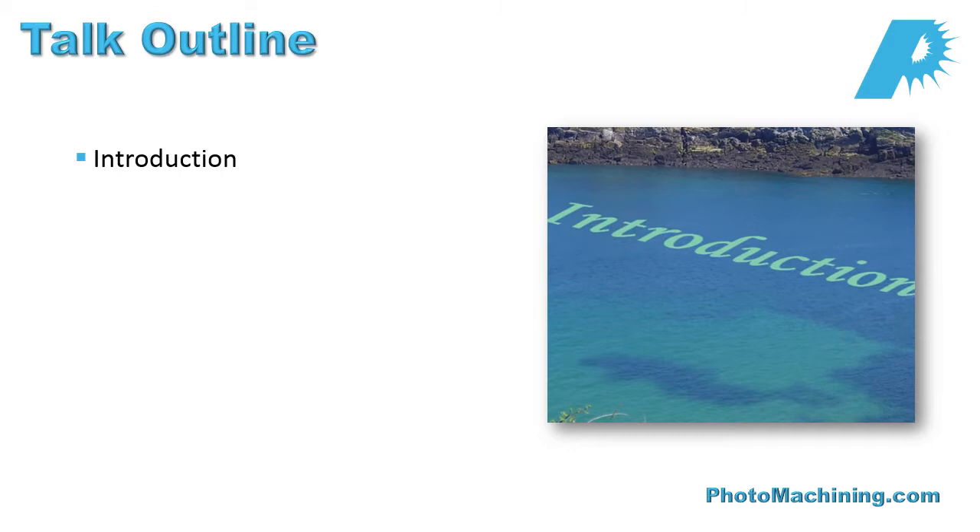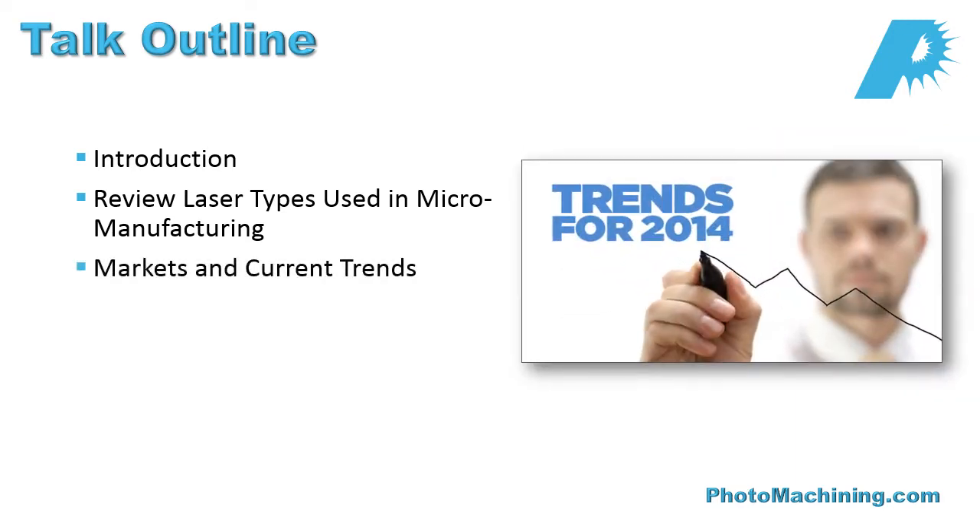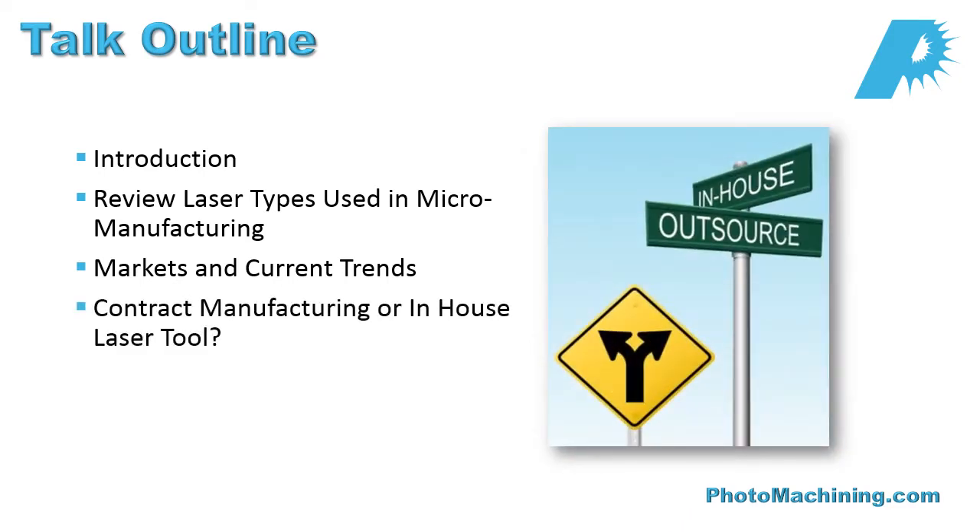The talk outline for today is as follows. First, we'll talk a little bit about the laser types that we use in micromanufacturing. We'll also talk about some of the markets and current trends in laser manufacturing. Then we'll talk about how to determine whether contract manufacturing or an in-house laser tool is right for your environment. And finally, we'll wrap it up.